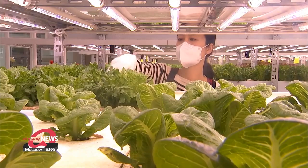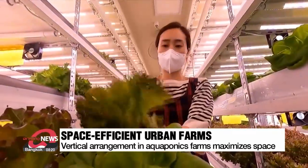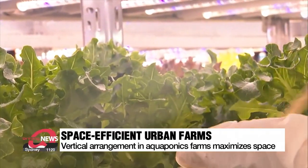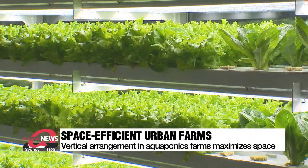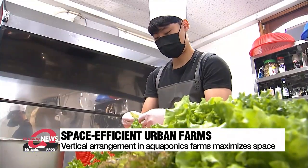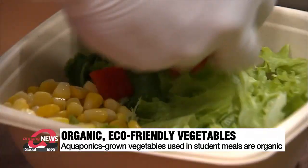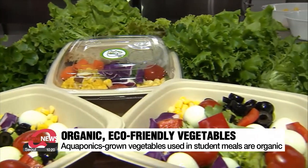The vertical arrangement of this small urban smart farm maximizes space. An ordinary farm would need six times the amount of land to cultivate the amount of vegetables that's grown on six shelves, or six tiers, of an aquaponics farm. The farm grows nine different vegetables that are ingredients for wraps or salads. Most are used to make school meals because they're organic and eco-friendly.